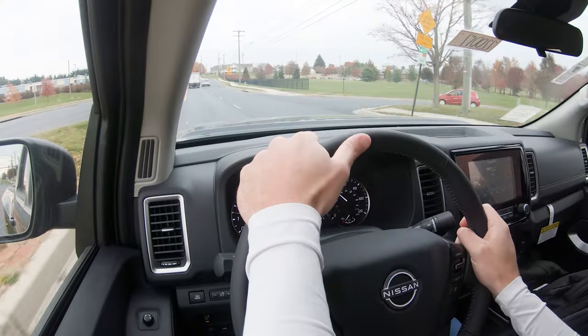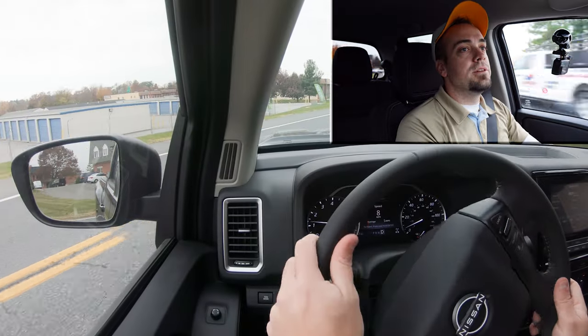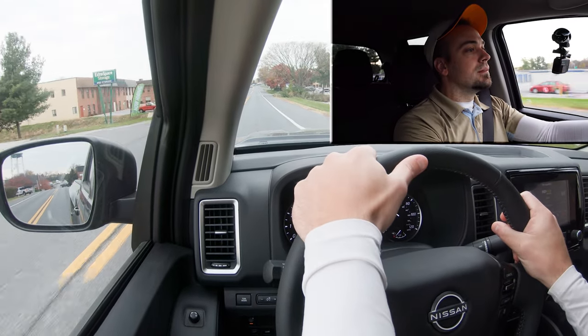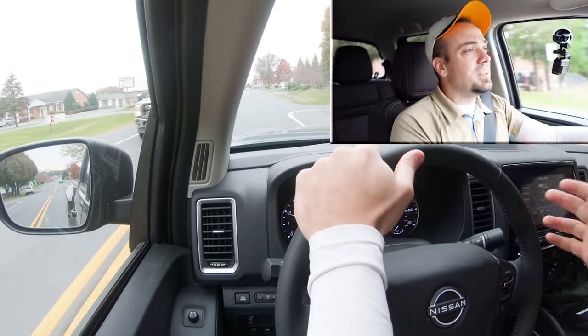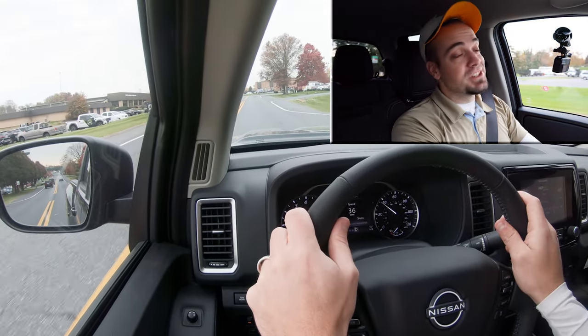Let's put the acceleration to the test and see how quickly we can get the 2022 Nissan Frontier up to speed. That's actually not bad — there is a decent amount of acceleration. This is a somewhat larger vehicle — it's a truck after all — but it shouldn't have any issues merging onto the highway.